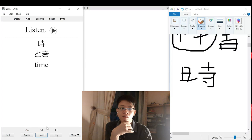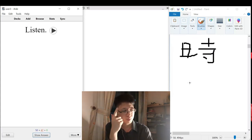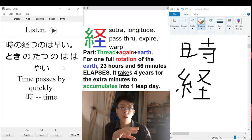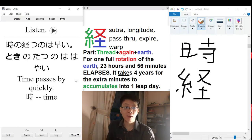To pass, to elapse. We have the thread radical, then the 'again' radical, and then earth. The mnemonic is: for one full rotation of the earth, 23 hours and 56 minutes elapse — not 24 hours, but 23 hours and 56 minutes. That's why every four years we have a leap year.